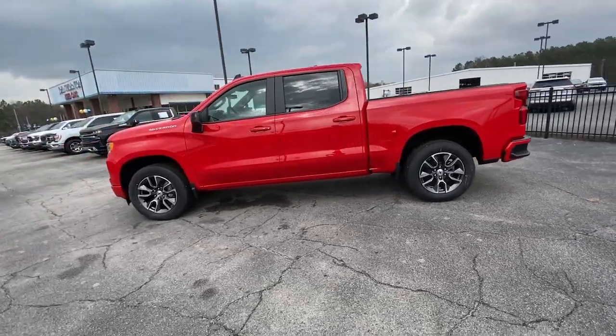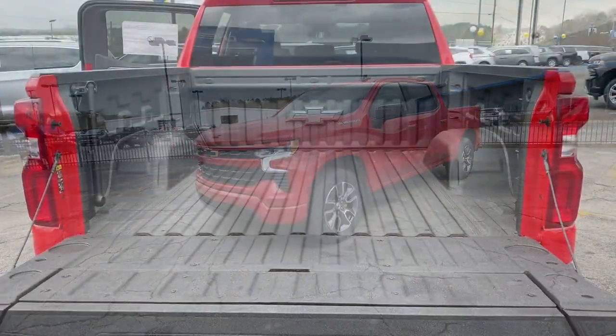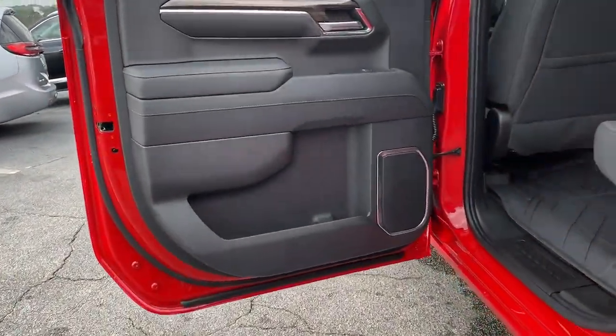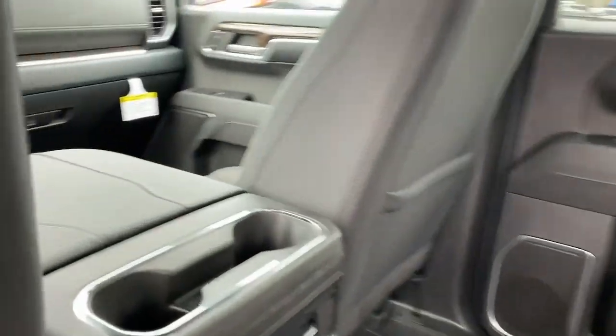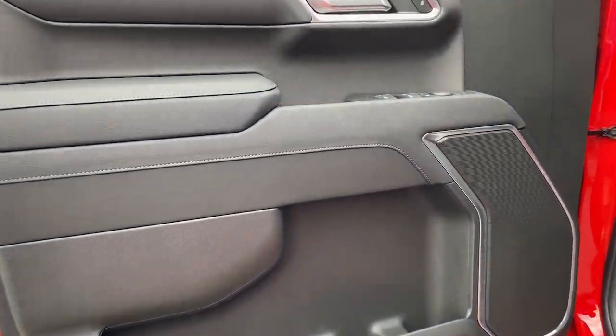These are just some of the great options this vehicle comes with: Apple CarPlay and or Android Auto, heated driver's seat, keyless entry, remote engine start, lane-keeping assist, fog lamps, bed liner, heated mirrors, satellite radio, premium sound system.